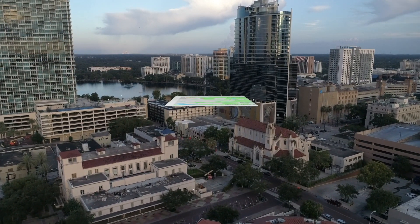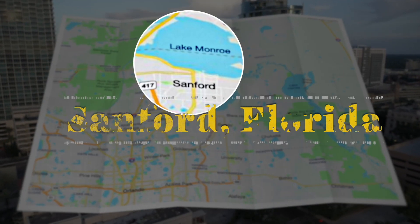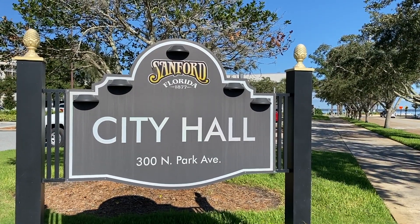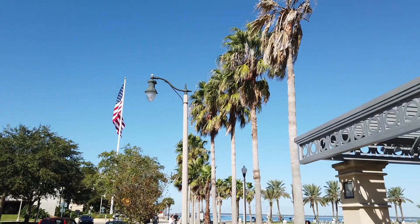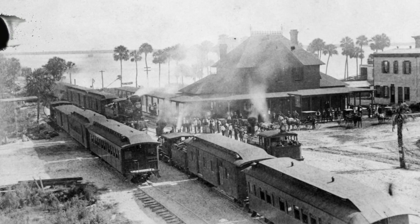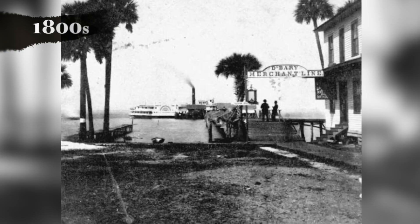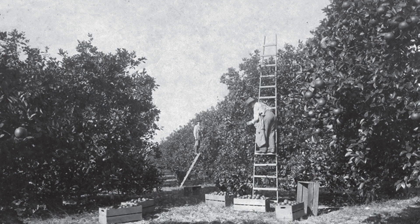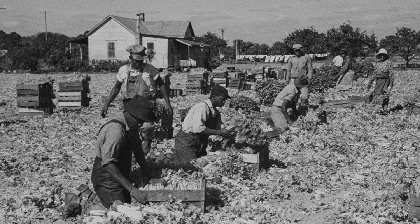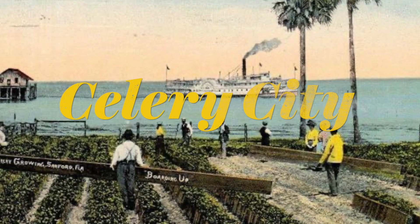Just under a half-hour drive northeast of Orlando, on the southern banks of Lake Monroe, is the historic town of Sanford, Florida. This growing city of more than 50,000 people is one of central Florida's oldest incorporated cities. In the late 1800s it was a transportation hub with both commercial train and steamboat service. Citrus was big until the Great Freeze, and then large amounts of celery was grown here, earning Sanford the nickname Celery City.